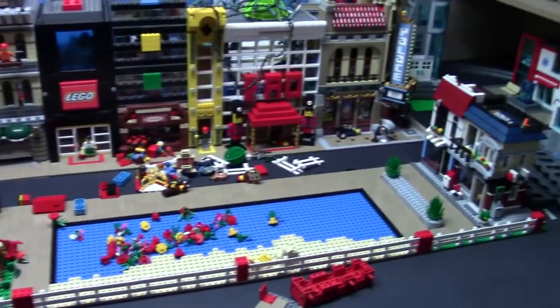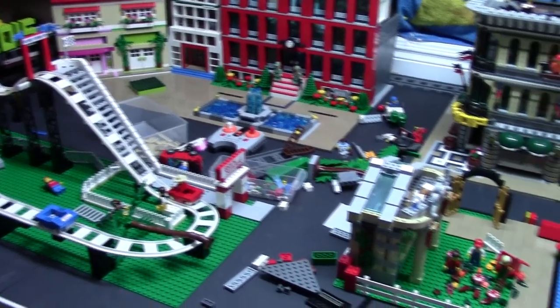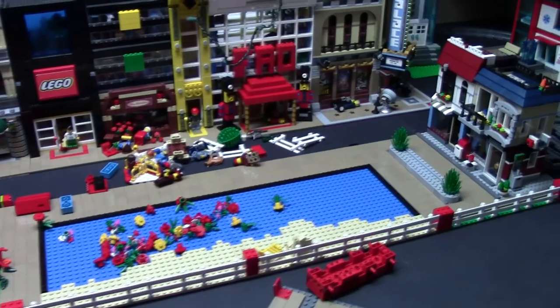That's pretty much it for this mid-month LEGO city update. I'm pretty happy with the progress and it's starting to look like a city again. Thanks everybody for watching and stay tuned for the November 1st LEGO city update.